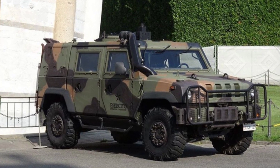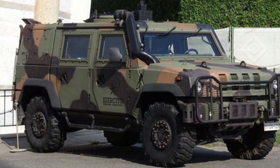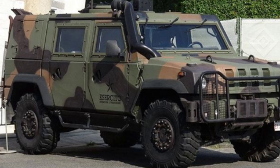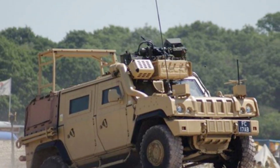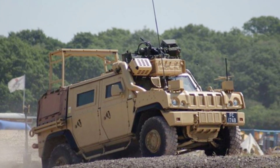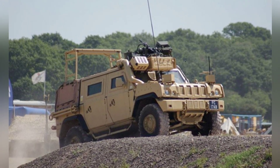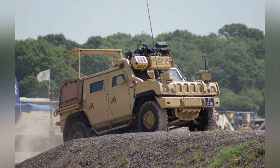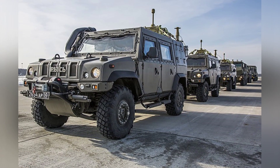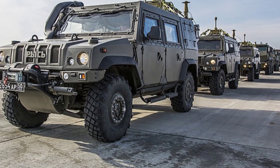The basic structure of the Iveco LMV is similar to the military Humvee, but the company offers two versions with wheelbases of 3.2 meters and 3.5 meters. The shorter wheelbase version can accommodate a driver and three additional passengers, while the longer 3.5-meter version has a larger cargo space and can accommodate an additional row of seats, making it more suitable for modification into command vehicles, ambulances, and other models with larger space requirements.